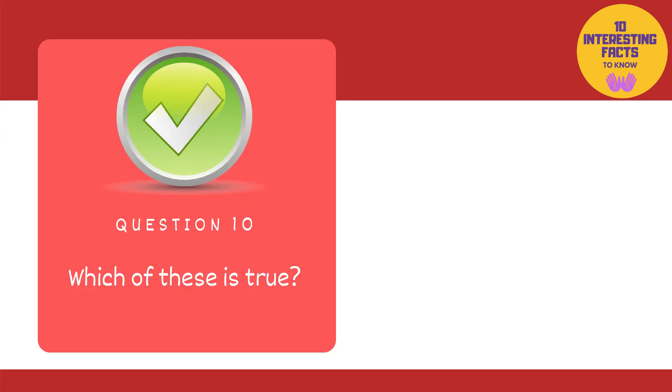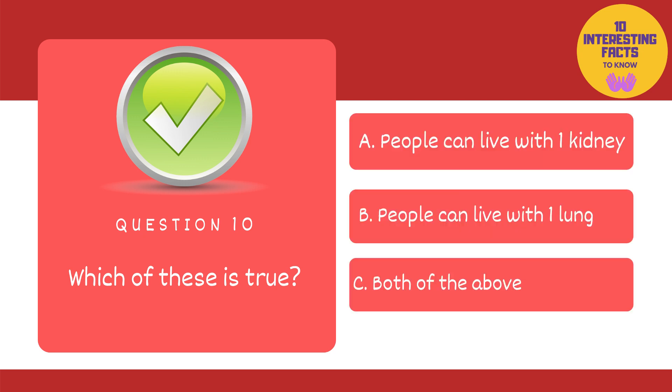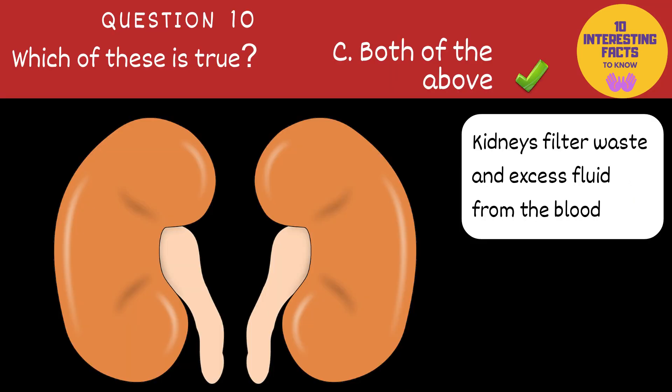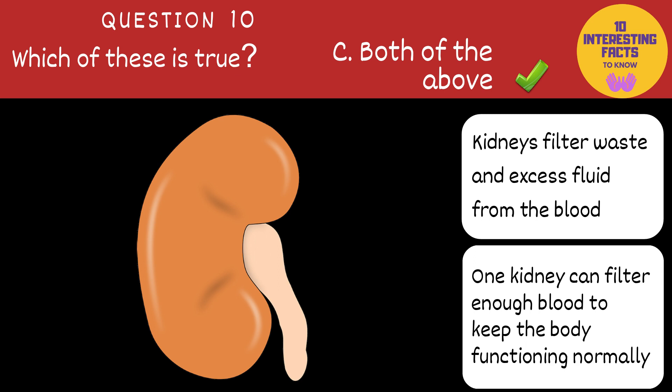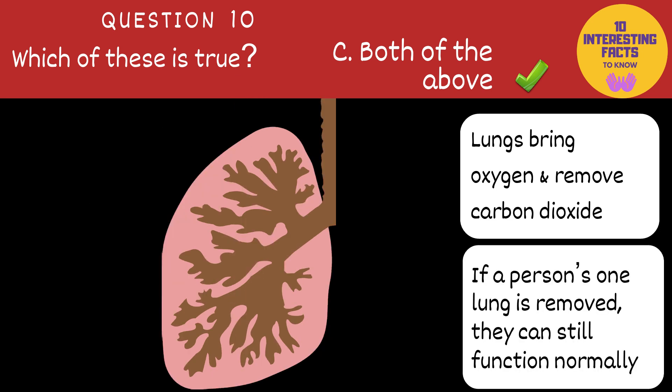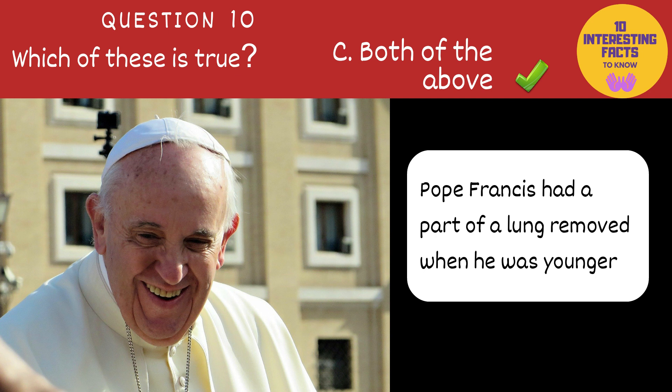The last question of the challenge is: which of these is true? People can live with one kidney, people can live with one lung, or both of the above? The answer is both of the above. Kidneys filter waste and excess fluid from the blood, which is later excreted from the body in the form of urine. One kidney can filter enough blood to keep the body functioning normally, so a person can survive and be healthy with only one kidney. Lungs bring oxygen into the body and remove carbon dioxide. If a person's one lung is removed, he or she can still function normally. Pope Francis had a part of his lung removed when he was younger; in the past, this procedure was used to treat lung infections.